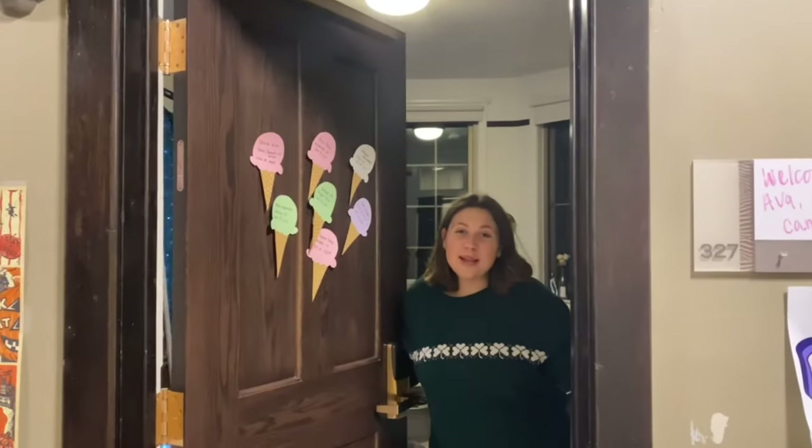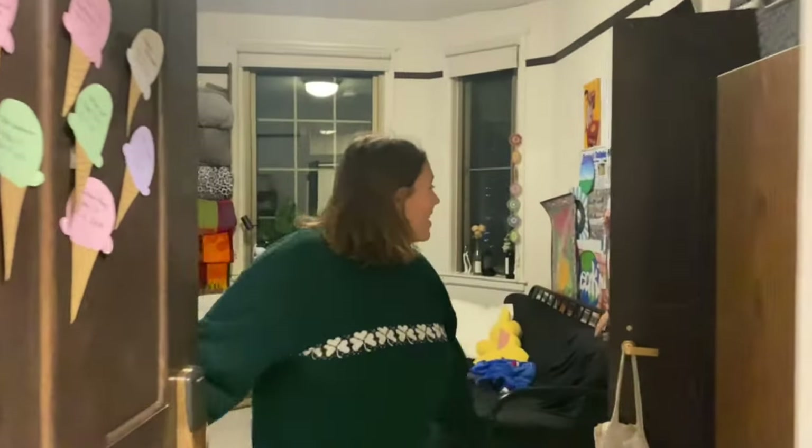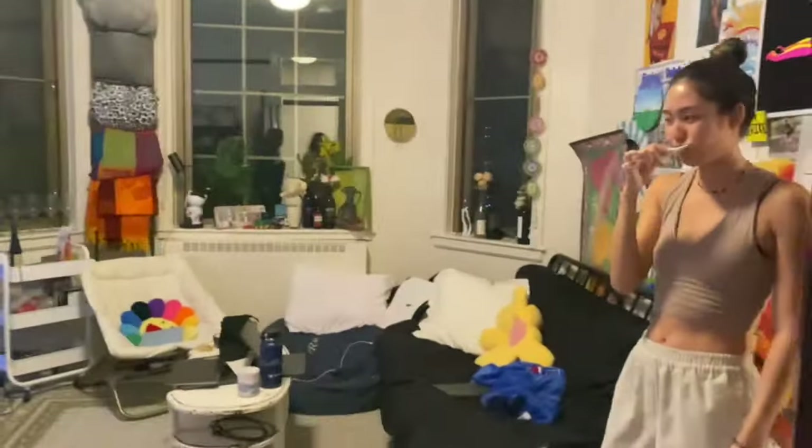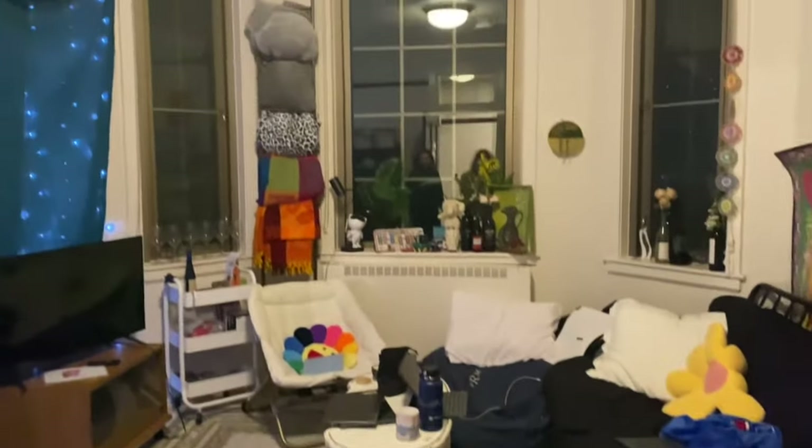So let's take a look at one of the rooms. This is my Quint — I live with four other girls. And this is our common room. It's great, it's big. We have a nice couch, a nice window, a nice TV and mirror. You can't go wrong.